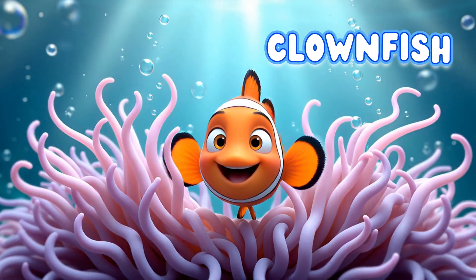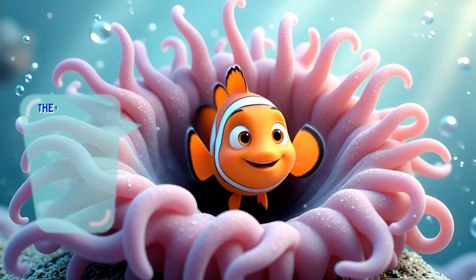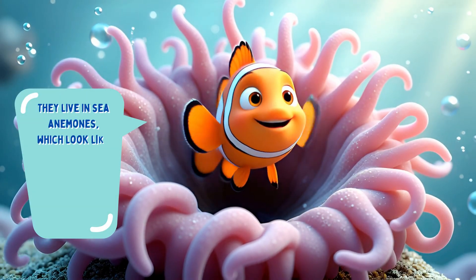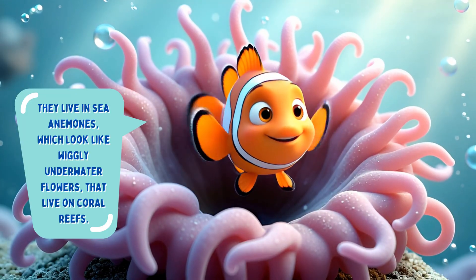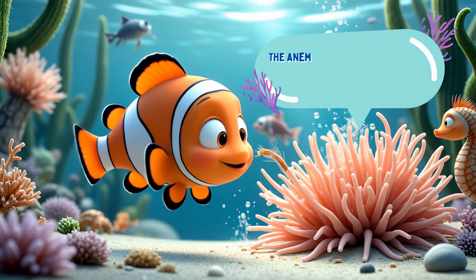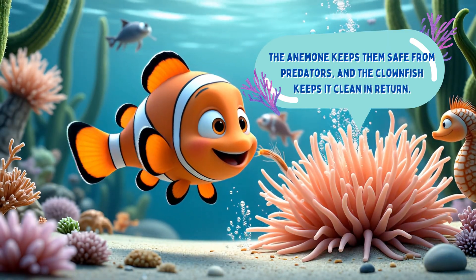The Clownfish. Here is a familiar face — the clownfish. They live in sea anemones, which look like wiggly underwater flowers that live on coral reefs. The anemones keep them safe from predators, and the clownfish keeps the anemone clean in return.